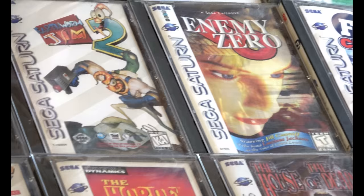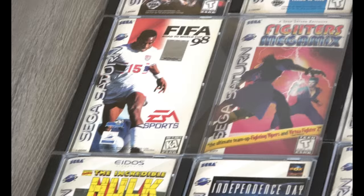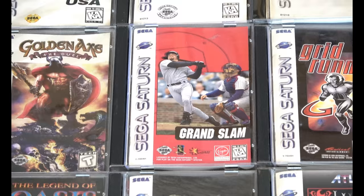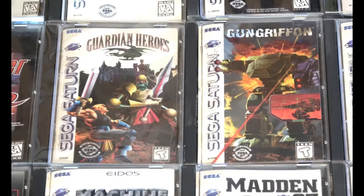Enemy Zero — my copy was damaged, the back case art was a little wrinkled, and finding one in good shape is expensive. That's another challenge with Saturn: the system itself and especially some of these games are very expensive. Going for a complete set is really a marathon, and it's not fun when you have to spend hundreds of dollars to get a particular game. Individually collecting Saturn games to play is probably a little bit easier.